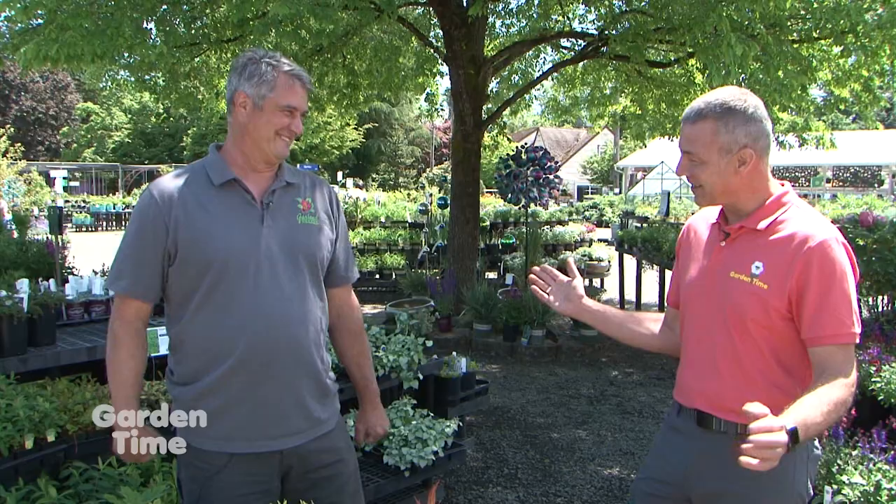We're back down here at Garland Nursery with Lee. Last time Lee was talking with Judy about great plants that can go in the sun or the shade. There are just so many of them — and he found a whole other collection of favorites. He came up with another cartload of plants. Let's hop in and see what else we found.